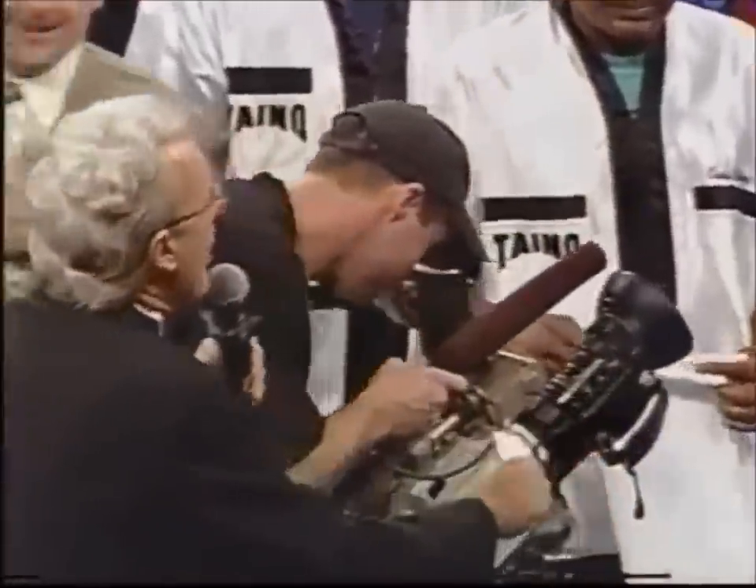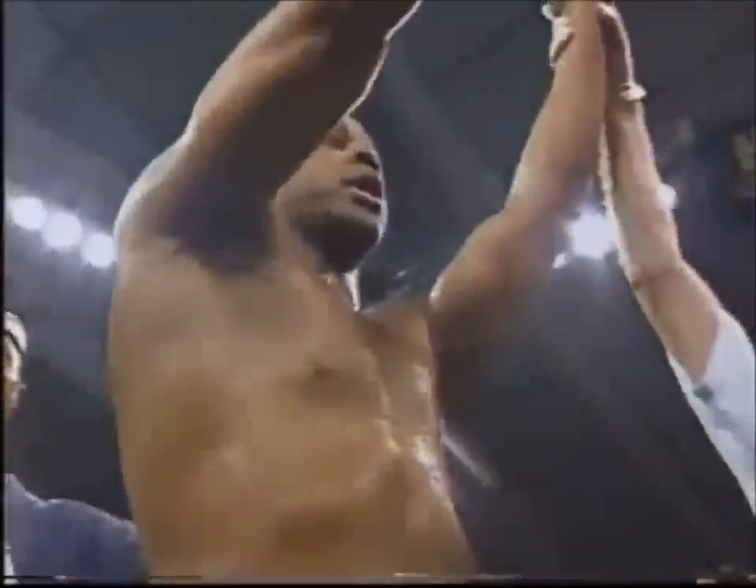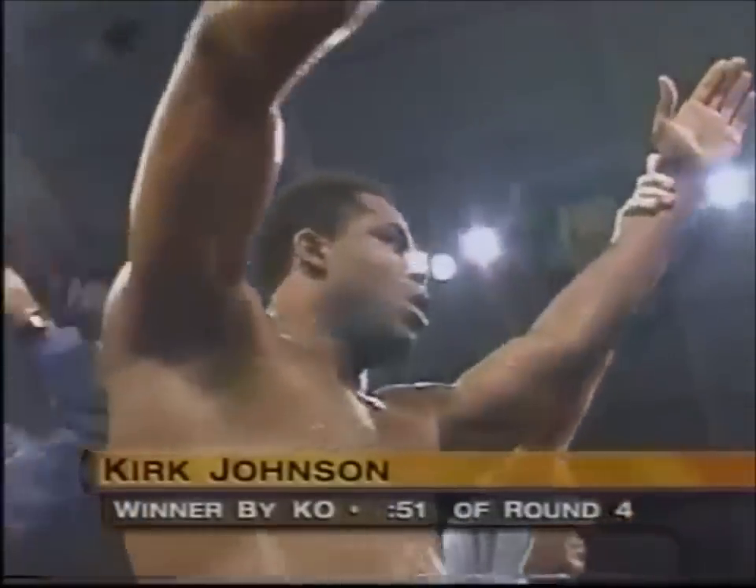The time, 51 seconds of the fourth round. The winner by knockout and still undefeated — Kirk Johnson.